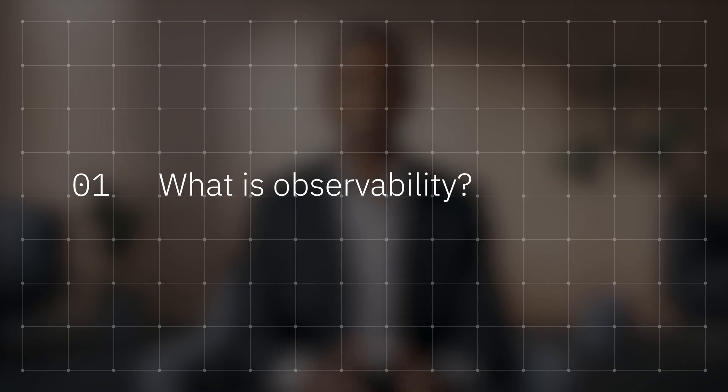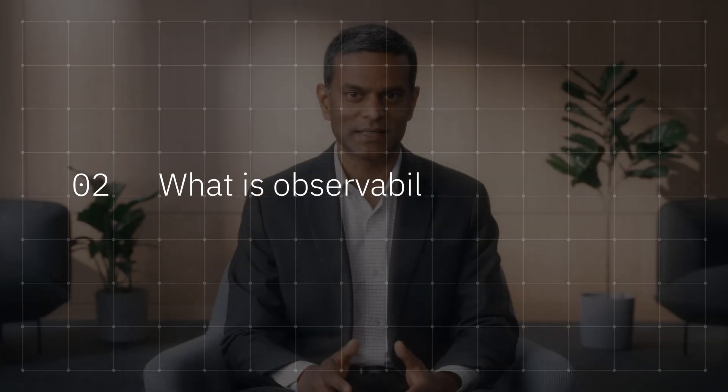My name is Vikram Murali, and I'm the Vice President of Product Development in IBM Automation. In the two decades I've been leading teams on data, AI, and automation, I've learned that customers depend on reliable products that they bet their businesses on. Observability is vital to that business success.